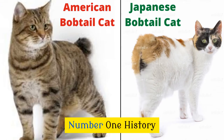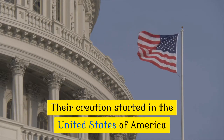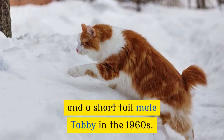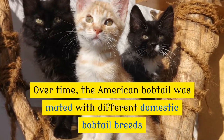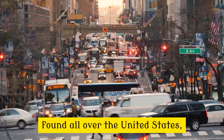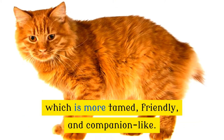Number 1: History. The American bobtail is said to be relatively newer. Their creation started in the United States of America by crossbreeding a Siamese cat and a short-tailed male tabby in the 1960s. Over time, the American bobtail was mated with different domestic bobtail breeds found all over the United States to create the current American bobtail, which is more tamed, friendly, and companion-like.